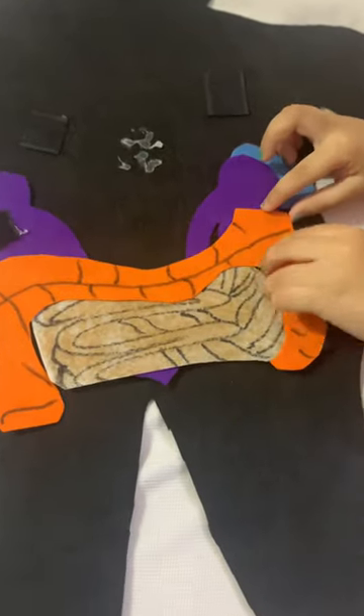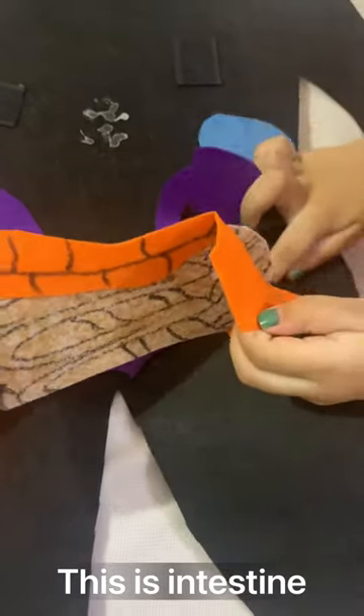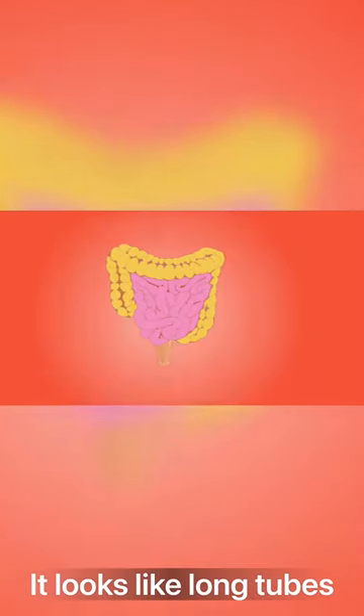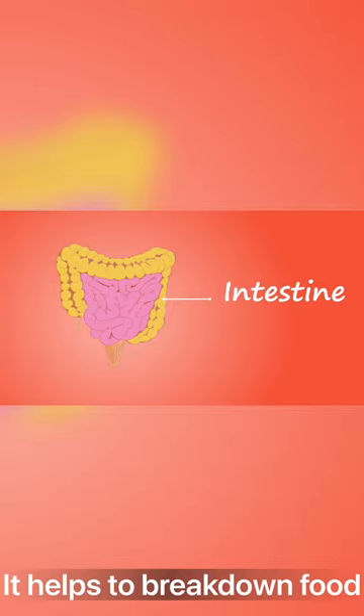This is the intestine. It helps break down food.